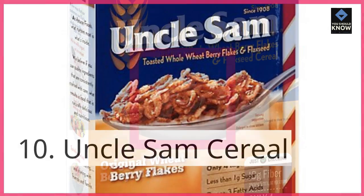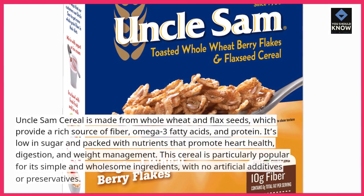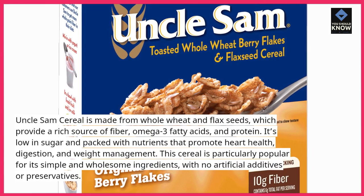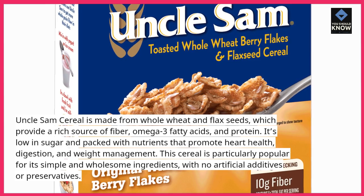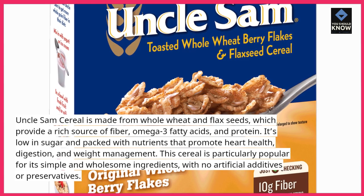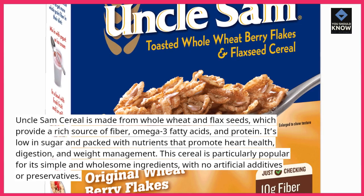10. Uncle Sam Cereal. Uncle Sam Cereal is made from whole wheat and flax seeds, which provide a rich source of fiber, omega-3 fatty acids, and protein. It's low in sugar and packed with nutrients that promote heart health, digestion, and weight management. This cereal is particularly popular for its simple and wholesome ingredients, with no artificial additives or preservatives.